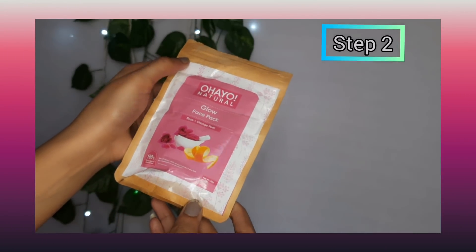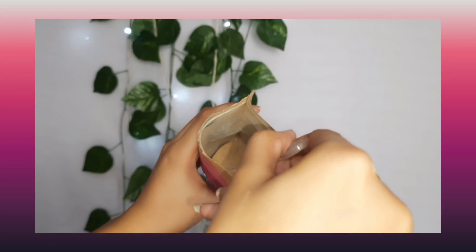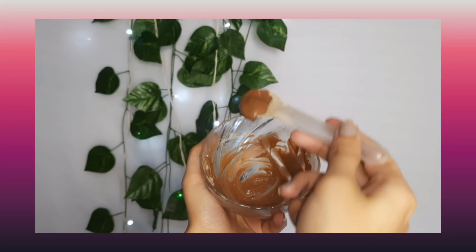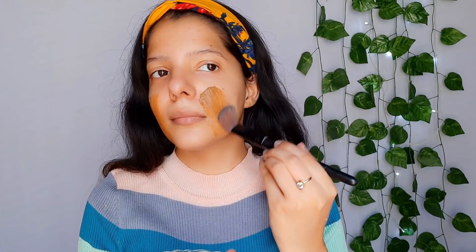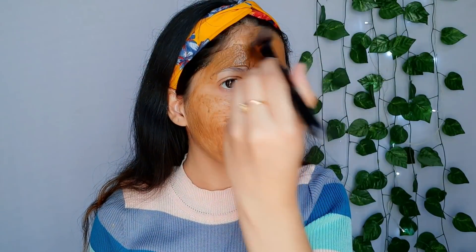Now do a face pack. I have a natural glow face pack with rose and orange powder in it. I will take one tablespoon and mix it with rose water — you can also use normal water. Spread it evenly on your face. This powder face pack is very good; it doesn't have any chemicals added. It is 100% natural and pure. Leave it for 15 minutes and wash it off with normal water.